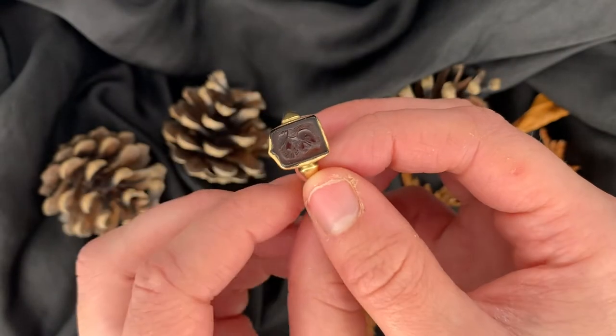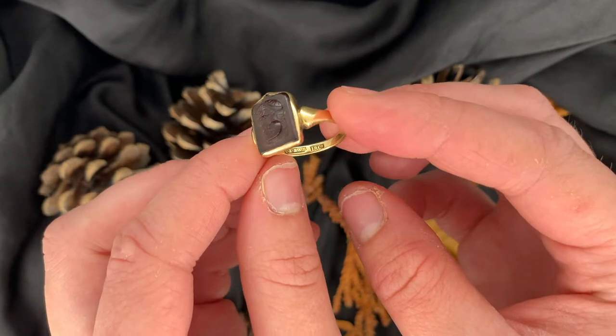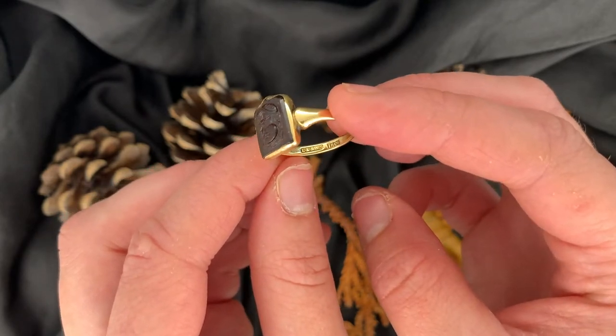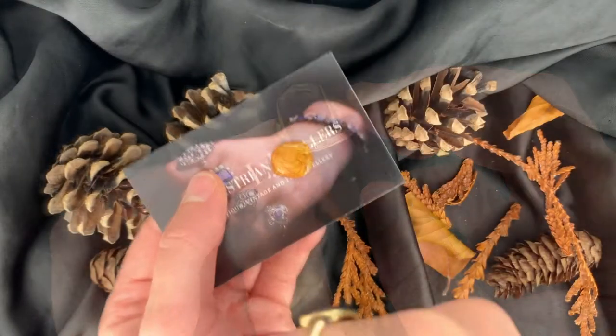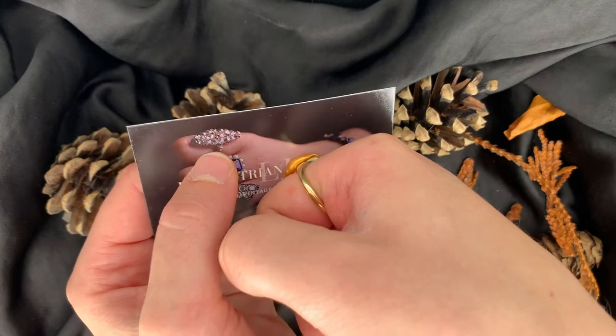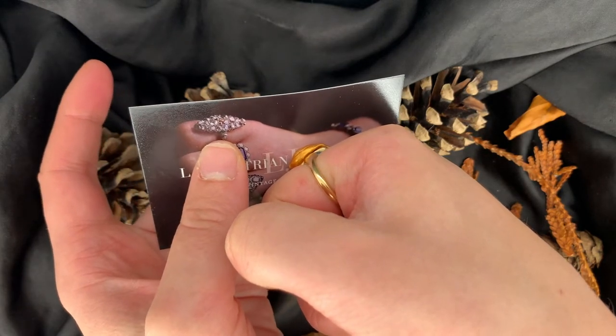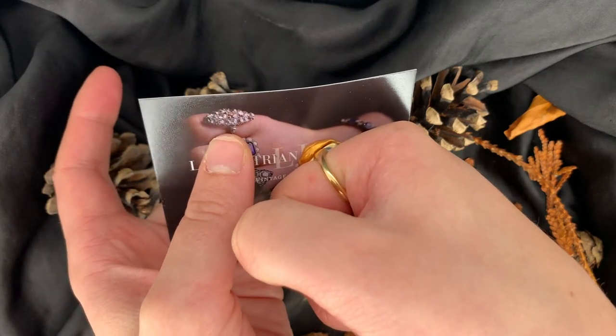By the 13th century, the practice of sealing with wax seals was widespread, and easily portable seals were also worn as jewellery. The signet ring dates back to the ancient Egyptian era. The stamp of the signet ring in wax prevented forgeries and thefts.